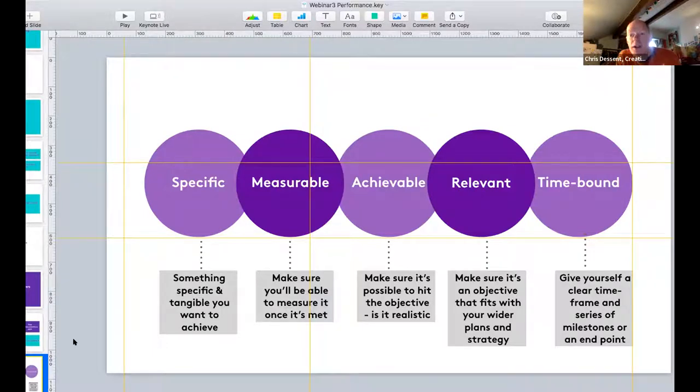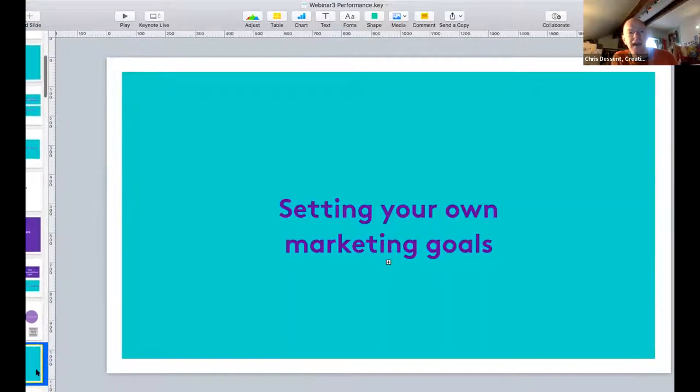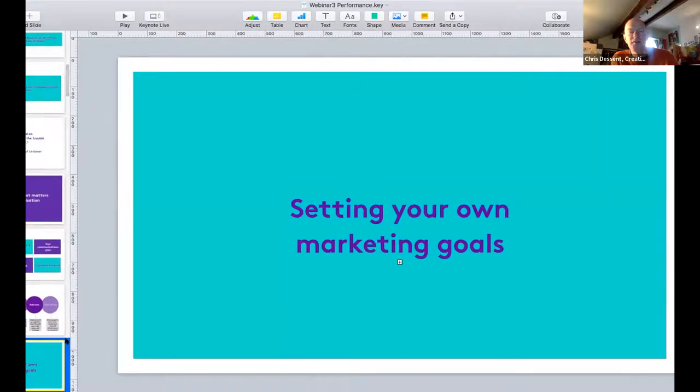When looking at those things, try and keep your objectives as SMART as possible: Specific, Measurable, Achievable, Relevant, and Time-bound. These are quite common things you've probably come across before. When thinking about overarching objectives for a campaign that you can then measure against, keep this in mind. Be as specific as possible, make sure it's measurable and achievable, keep it relevant, and give it a time frame.